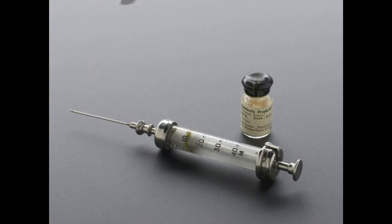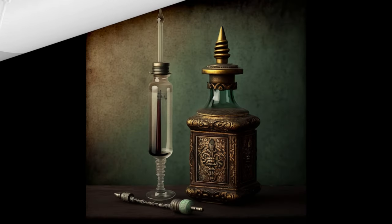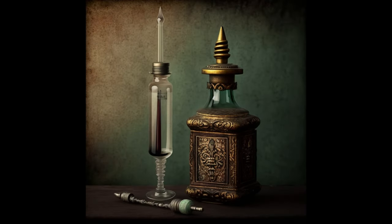The first true hypodermic syringe was created by Alexander Wood in 1853. He modified a regular syringe used for treating birthmarks by adding a needle. Wood then used this innovative device to introduce morphine into patients' skin to help treat sleeping disorders. A few years later, he improved the design by adding a graduated scale on the barrel and a finer needle, catching the attention of the medical community and leading to wider use.